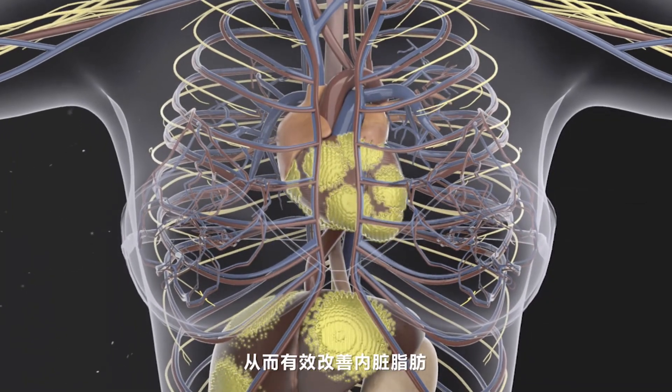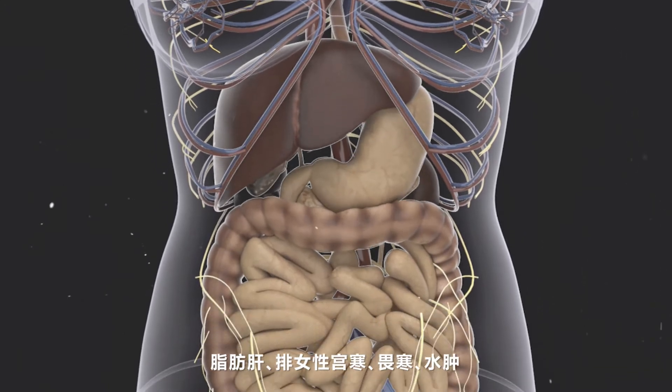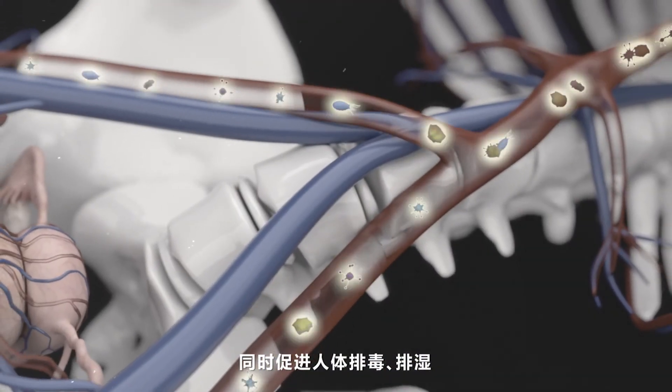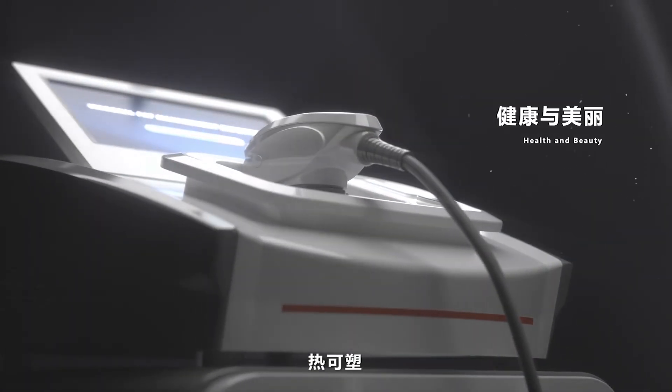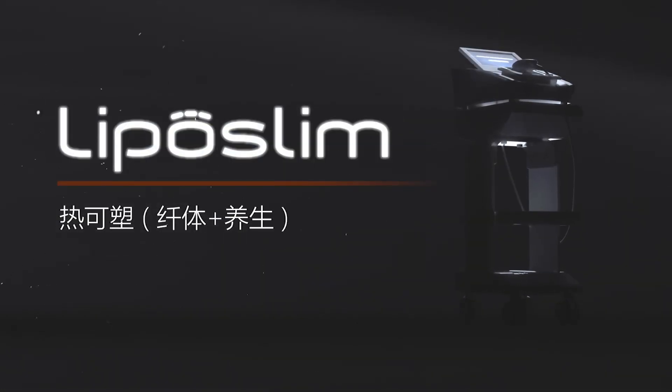This effectively improves visceral fatty liver discharge, uterine cold, chills, etc. At the same time, it promotes detoxification and dehumidification, improving the sub-health state of the human body. Liposlim makes you more healthy and confident.